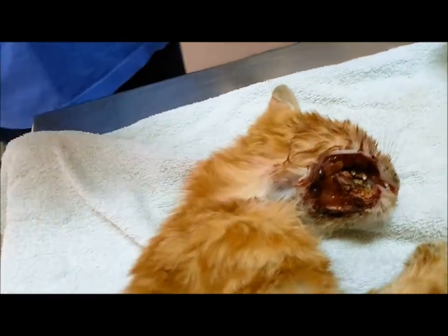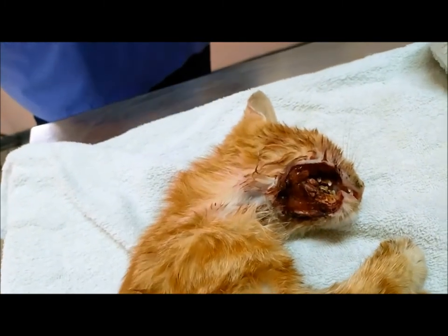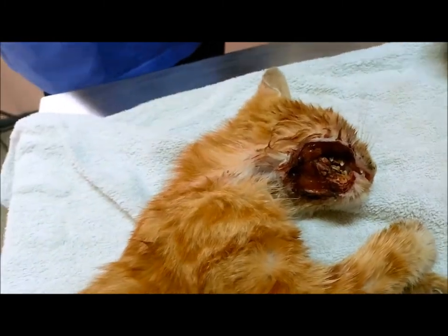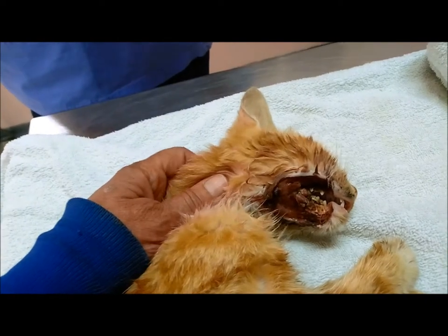Now we will just clean. We'll take the teeth, we'll take the bone, and then after, in about a week's time, it will come again. We'll have to anesthetize and see if we can take the bone — if it's healthy enough to cover it with gingival.